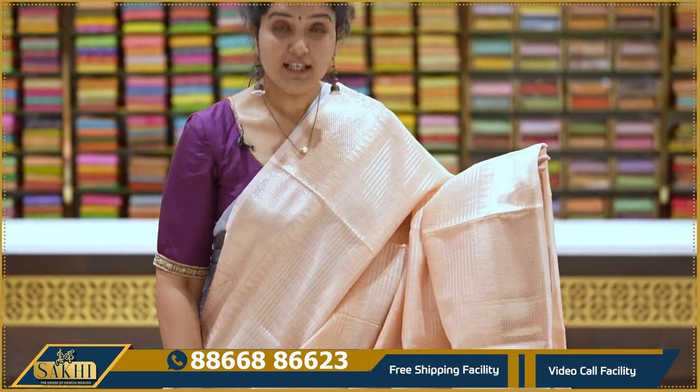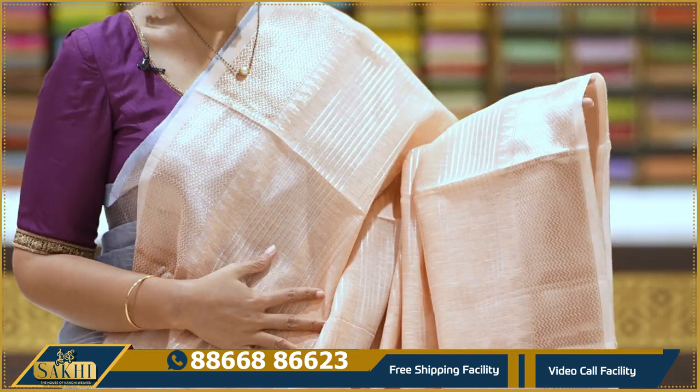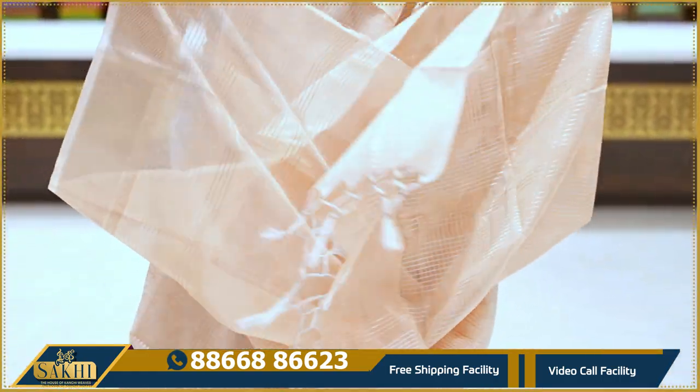The next blouse is the peach color. These are the same style. I have two sides horizontal lines with silver and copper borders, and the same zigzag borders with equal borders on the middle side.